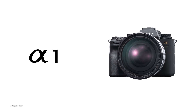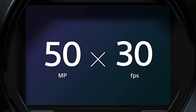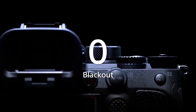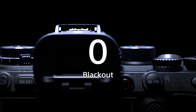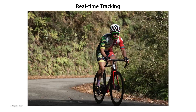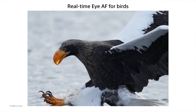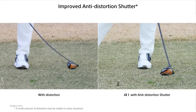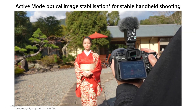The new Sony A1 features a brand new 50 megapixel stacked CMOS sensor and the never-before-seen 30 frames per second continuous shooting aimed at professional photographers working in wildlife, sports and editorial. The Alpha A1 also brings real-time AF for birds in addition to 5-axis in-body image stabilization with active mode, borrowed from the Sony A7S III.